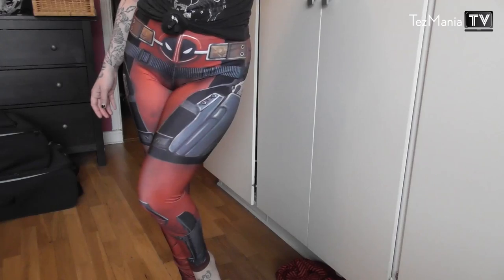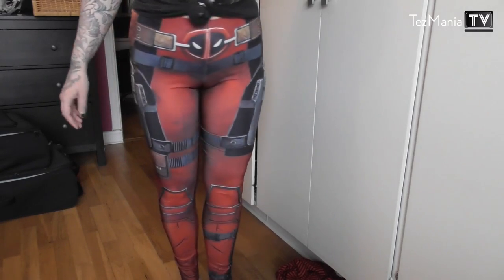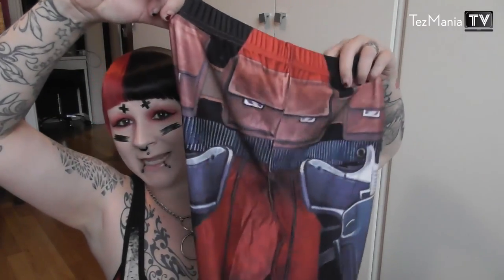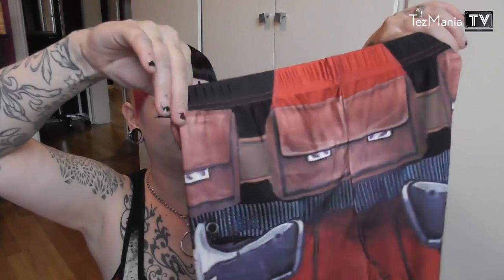Next from Wish I got something super fun — a pair of Deadpool leggings. I freaking love Deadpool, the movie is so great, and there's a lot of red and black going on which are my colors. I thought it'd be so cool to mix these with my regular clothes. They're really well made for Wish and fit really true to size. I'm really excited to wear these!